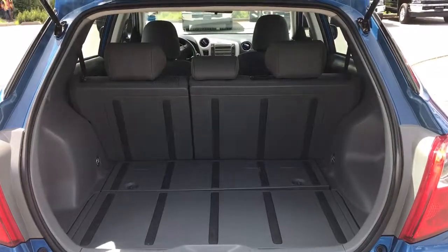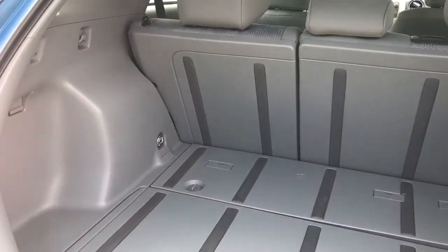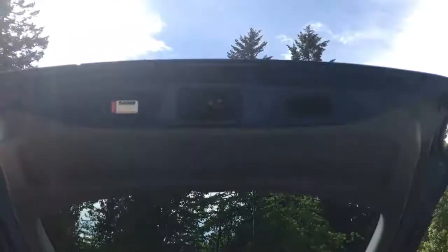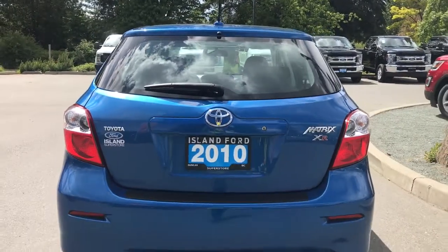You'll notice the inside is nice and roomy. There are also tie-downs on both left and right-hand sides, as well as anchors. When you're ready to close up that trunk, there's a handle on the right-hand side. Simply put your hand in that handle and pull down — and it's now securely closed.